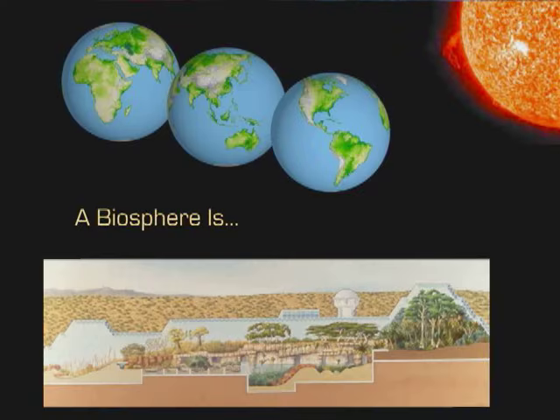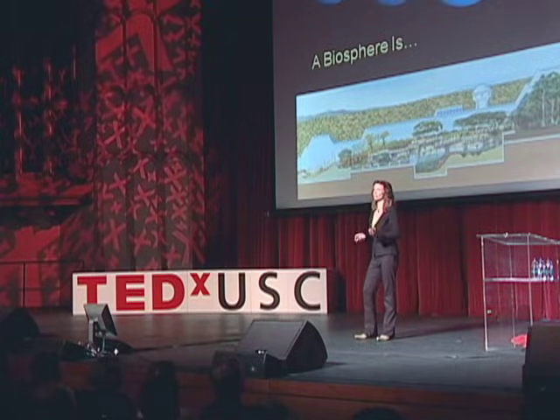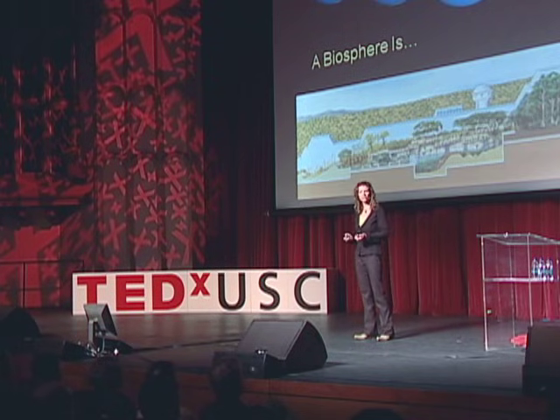Back in the mid-'80s when we were designing Biosphere 2, we had to ask ourselves some pretty basic questions. What is a biosphere? We all know now that it's essentially the sphere of life around the Earth, but you had to get a little bit more specific than that if you're going to build one. We decided that what it really is is entirely materially closed — nothing goes in or out, no material — and energetically open, which is essentially what planet Earth is.